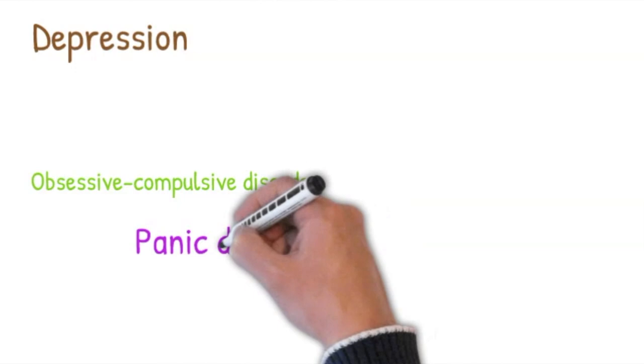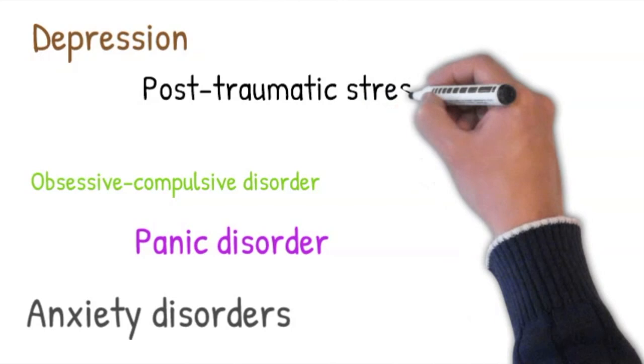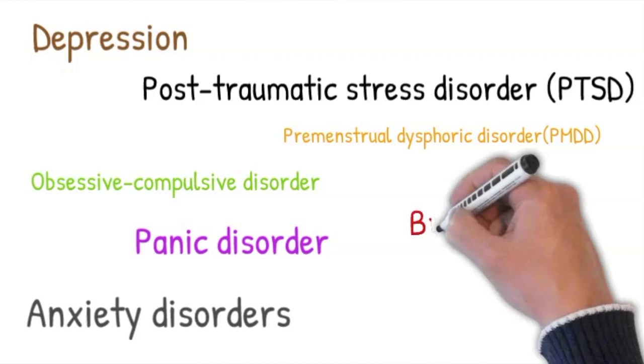What is Cetraline used to treat? Cetraline is used to treat depression, obsessive compulsive disorder, panic disorder, anxiety disorders, post-traumatic stress disorder, and premenstrual dysphoric disorder. It can also be used off-label for a variety of conditions, amongst them bulimia and body dysmorphic disorder.